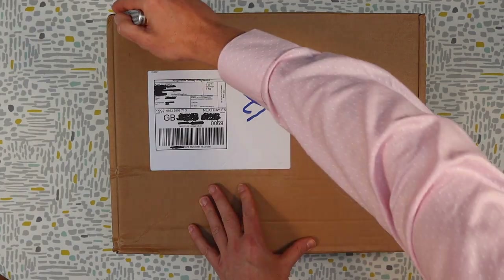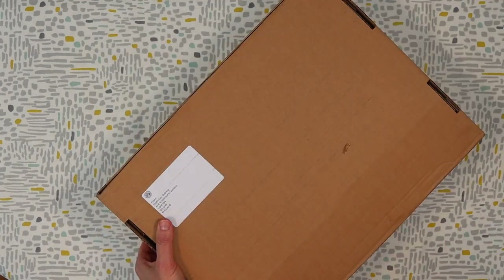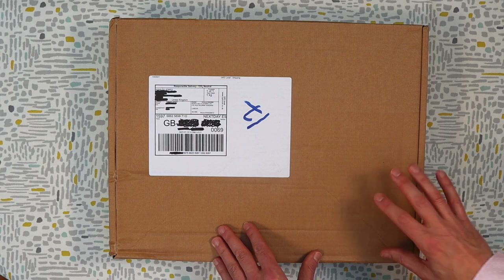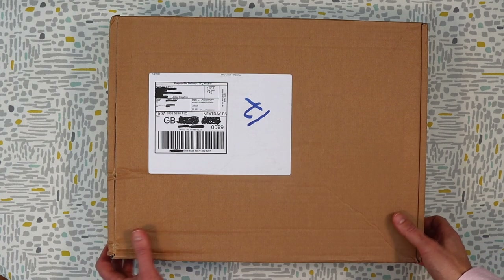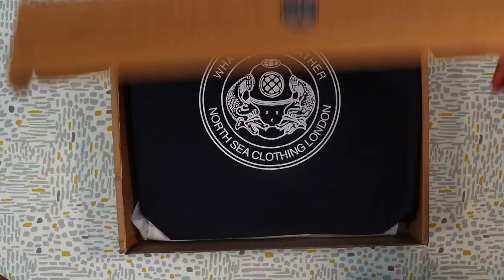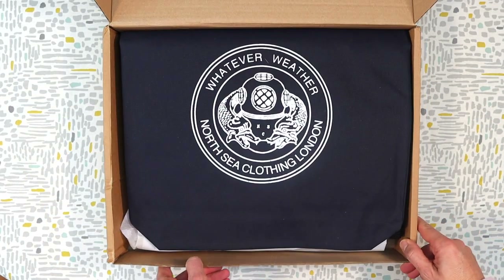I was so pleased with the navy model that I went ahead and ordered a black model as well, as there was a sale on after the New Year. I'm going to show you that now in an unboxing. This is the box that has just been delivered to my house this morning from North Sea Clothing up in London — exceptionally well packaged.